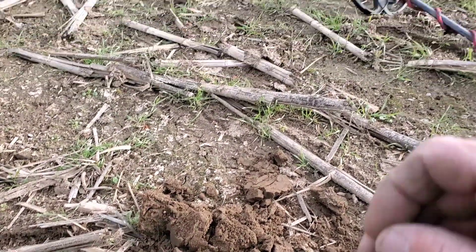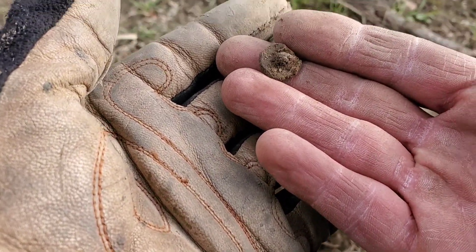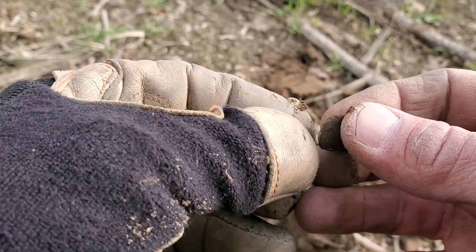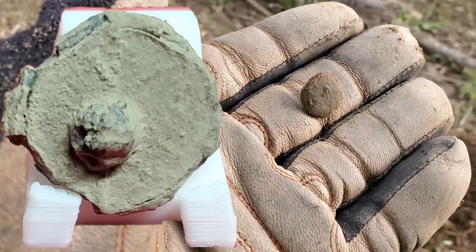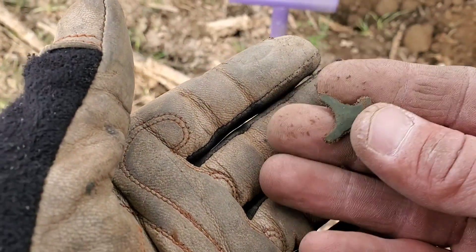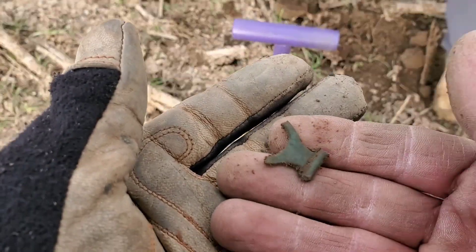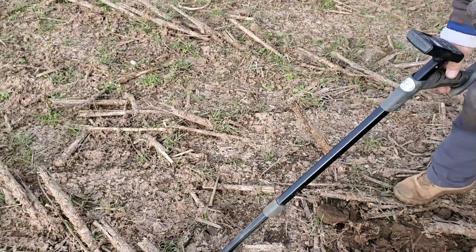We're just getting a nice 52 signal here. We moved to another field that's got corn stalks and we just got a little pewter button — see where the shank was there. It's not all there, but we'll take that. And Tyler just pulled out a little piece of chape from a shoe buckle. There's brick and pottery all over the ground. That's beautiful. That's a nice sight. Yeah, we're on some old stuff.